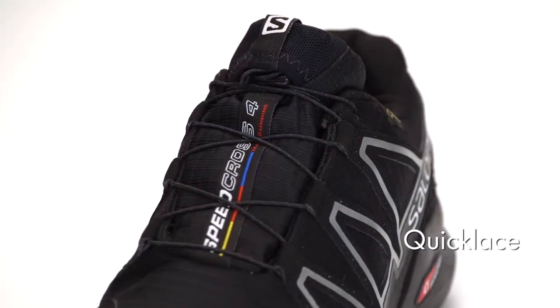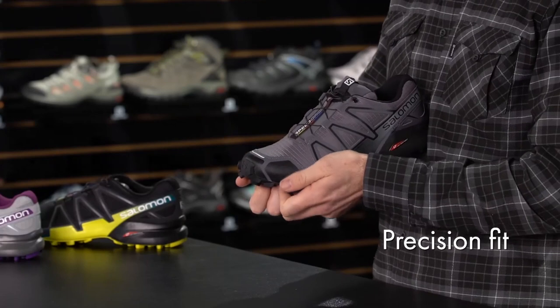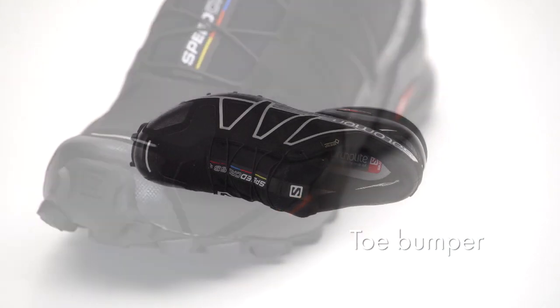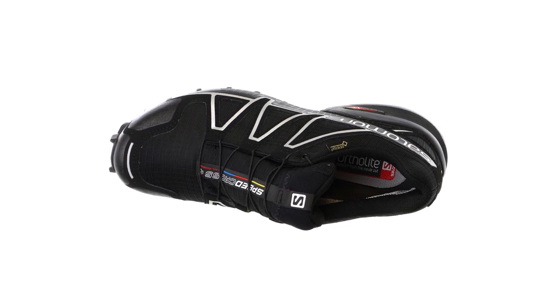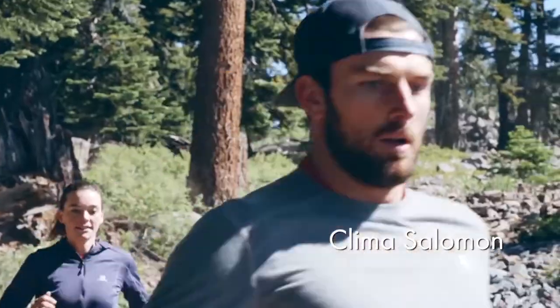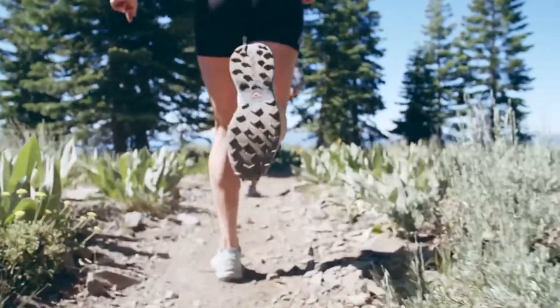This shoe is built for utmost grip on loose, soft, rugged, and uneven surfaces. The Contagrip TA uses deep, sharp lugs made from a compound that balances durability and adhesion. The Lightweight Muscle midsole is a light but cushy compound. The lug design features deep penetration and multi-directional grip, enhancing friction on soft surfaces like mud or loose dirt. With the added protection of Gore-Tex, the Salomon Speedcross 4 GTX is more than a running shoe — it's an essential for the avid trail runner who wants a lightweight, aggressive grip on technical, soft trails.